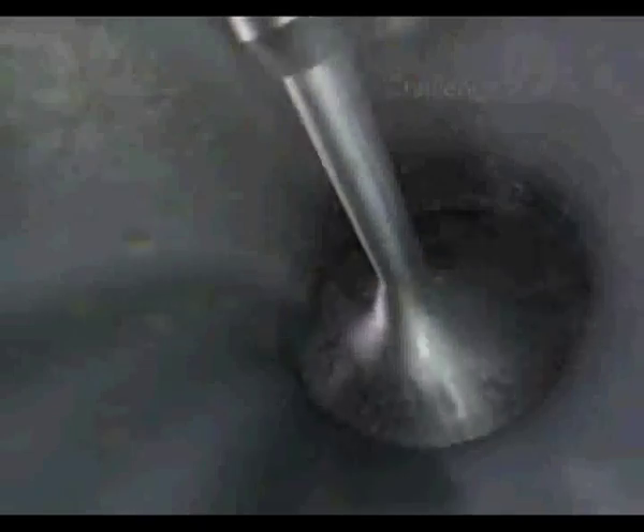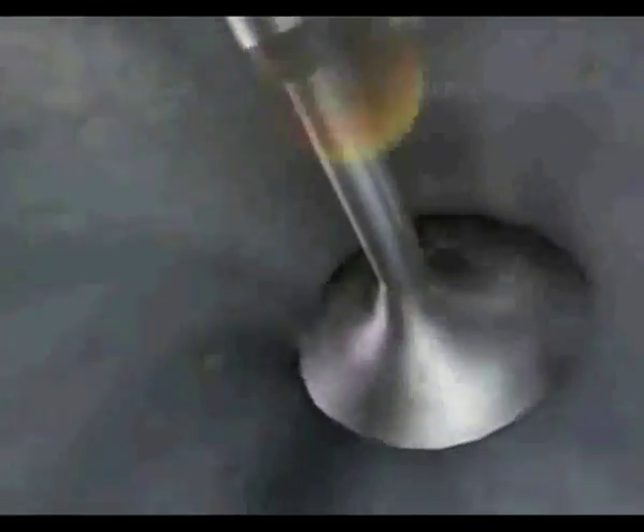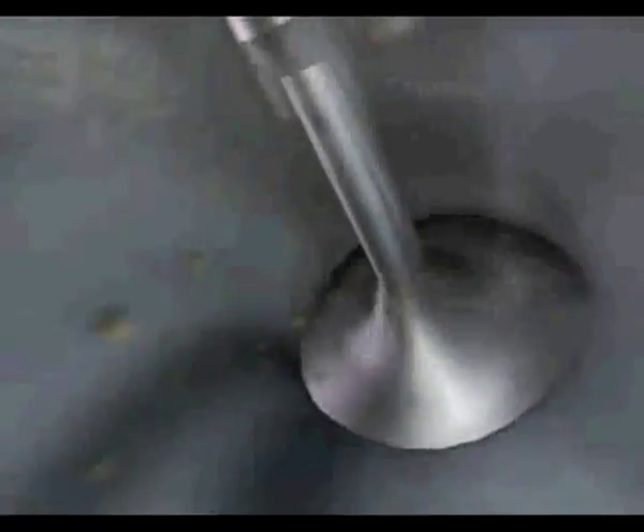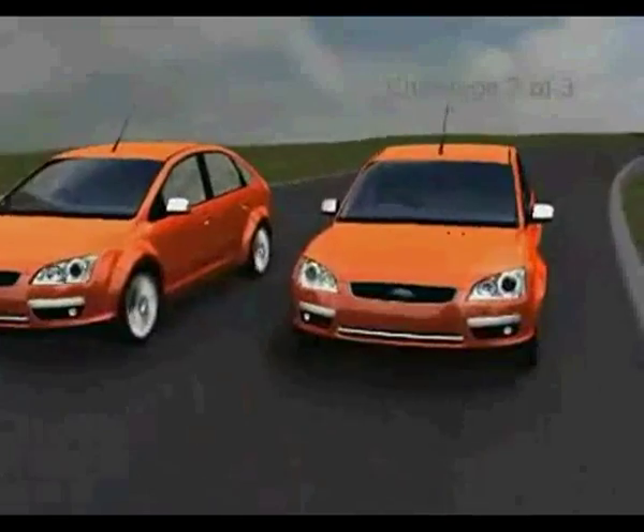We've speeded up the process, but you can see just how quickly BP Ultimate starts working. After about five tankfuls, a significant proportion of deposits have been stripped away. And with continuous use, the inlet valves, in some cases, can look and perform just like new. We've conducted a significant number of tests on vehicles old and new to prove the remarkable cleaning power of BP Ultimate unleaded.